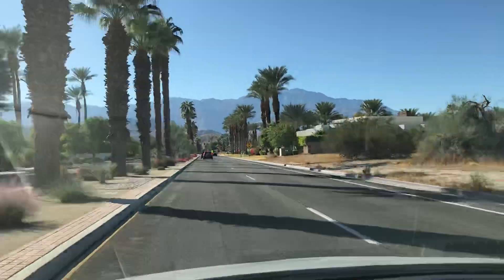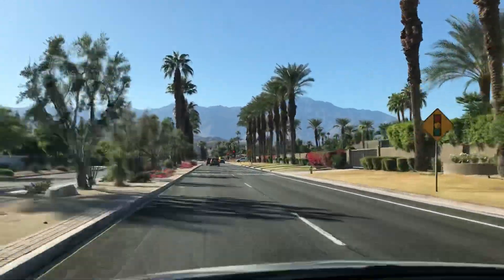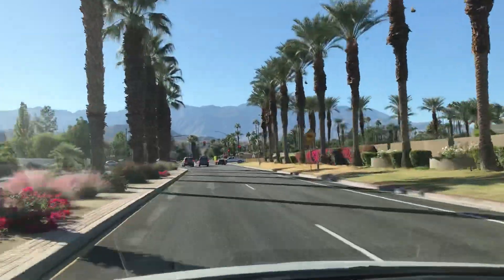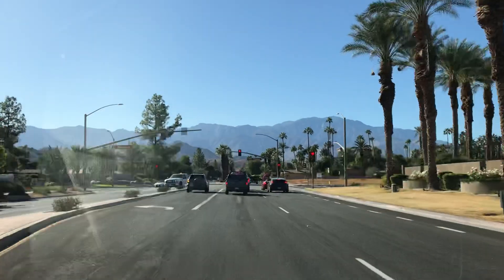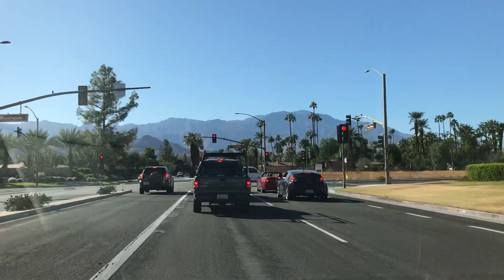Hey guys, I'm going to visit my mom at memory care right now, and I thought I would take a quick video of my surroundings, because this is even a prettier road than the one I showed you the other day. It's a more clear day today.